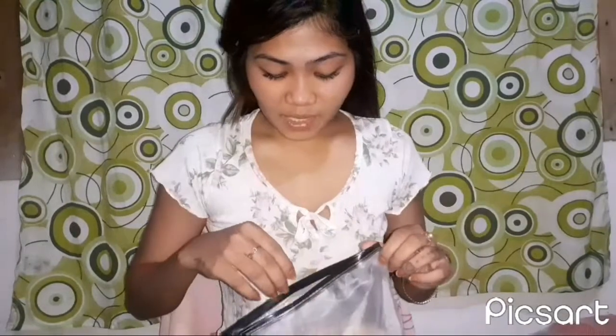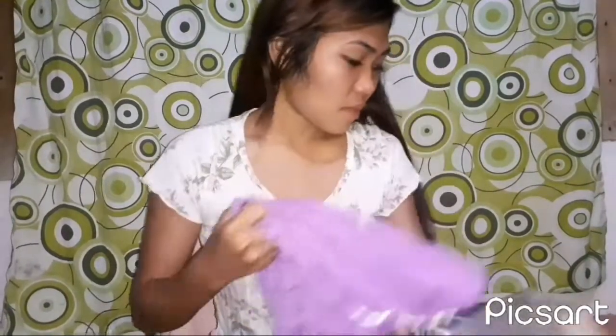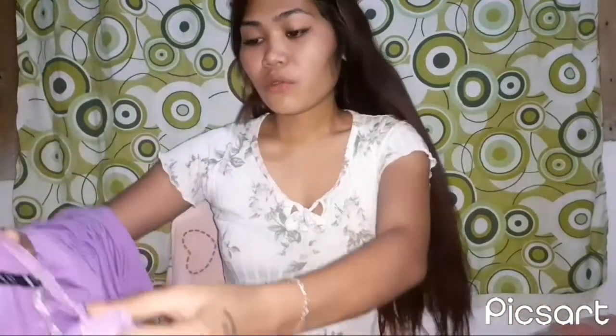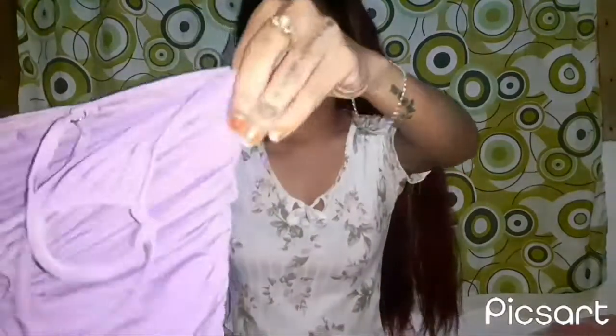First up is a dress from Shein — my child just woke up! Anyway, the first dress is a violet one from Shein. When I first saw it, I really expected it to fit me well because the tag says small.